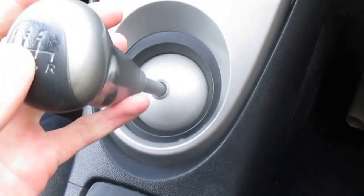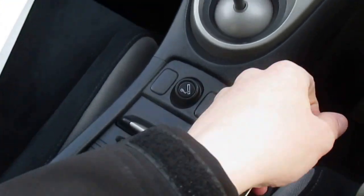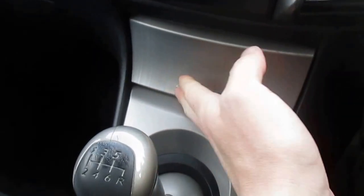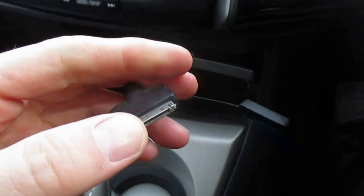The gear knob is in pretty good shape — sometimes you can get them all worn down. One thing that's unusual on this car is it has a USB connector, which is quite unusual because they didn't come with them until around 2011. That's really handy because so many people use iPods and want to charge their iPhones and things like that.